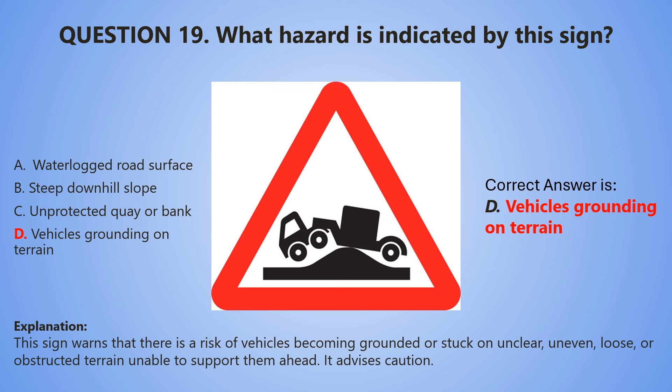This sign warns that there is a risk of vehicles becoming grounded or stuck on unclear, uneven, loose or obstructed terrain unable to support them ahead. This sign advises caution.